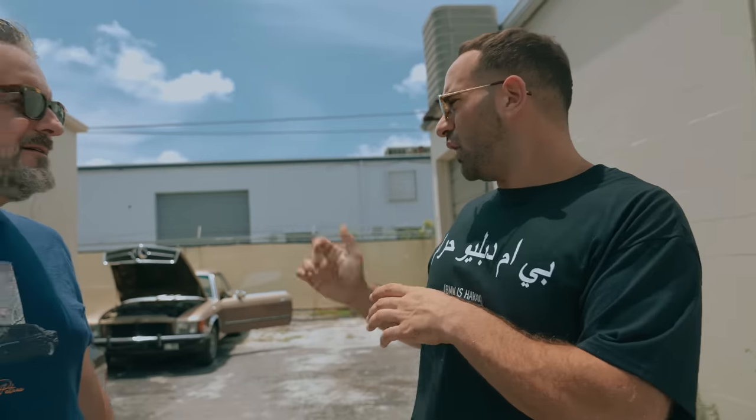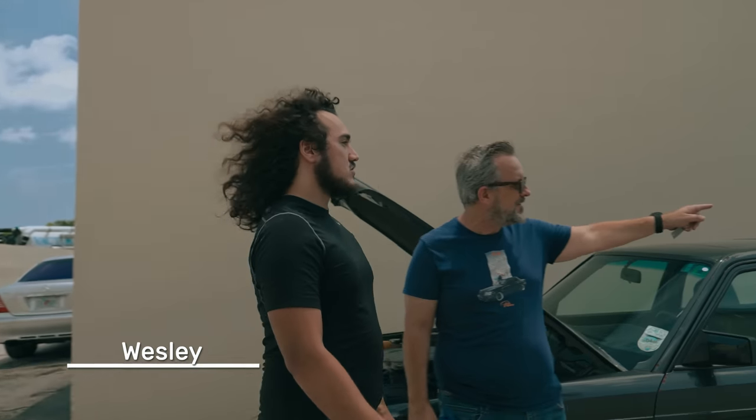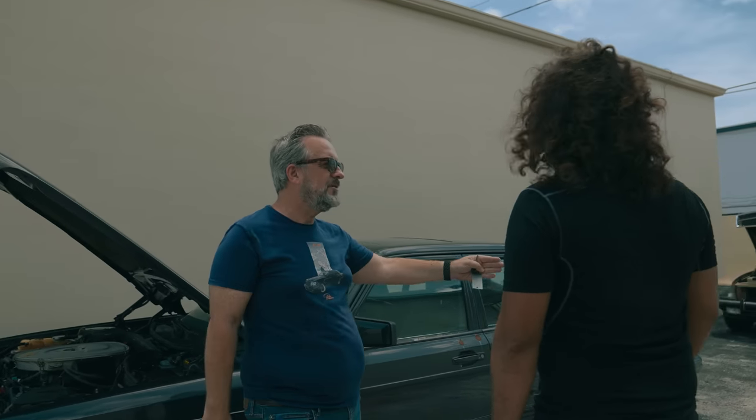Now we're going to move this Targa with the propane tank in the trunk — hopefully it doesn't blow up. We're going to start moving these cars around. Shout out to Wesley, congratulations on getting this car running — very good job.